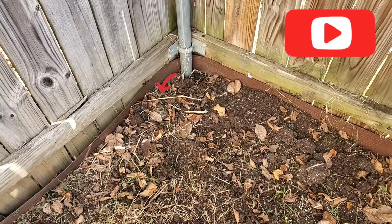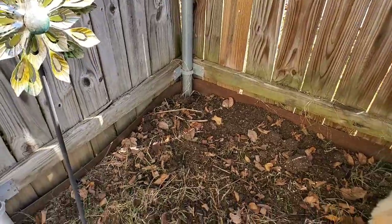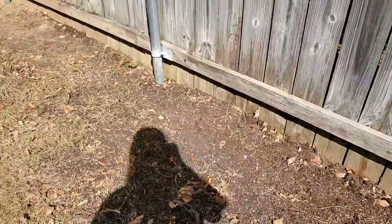Hey everyone, so I just wanted to do this short video clip to show you guys a little of what Russian tortoises do when they get ready for brumation.